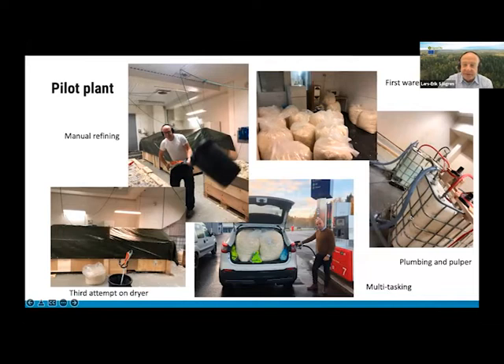Here are some pictures from our first scale-up situation. We did everything manually. The upper left shows a way of trying to refine and open up the fibers, which we did with a garden shredder. On the bottom left is our dryer — our third attempt to dry the product efficiently — and this is a copy of the dryer we still use today, just on a larger scale. And then our first warehouse on the way out to customers.